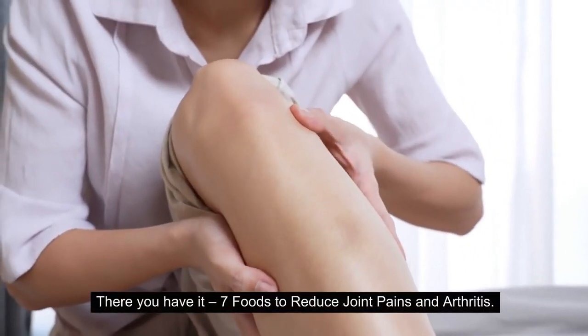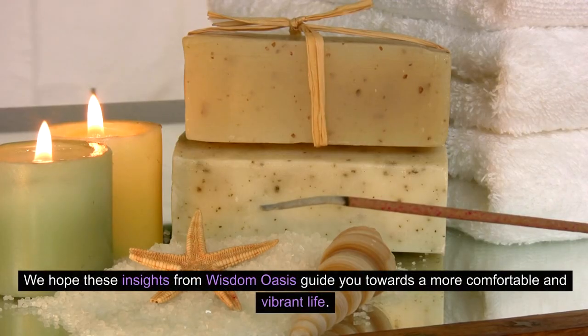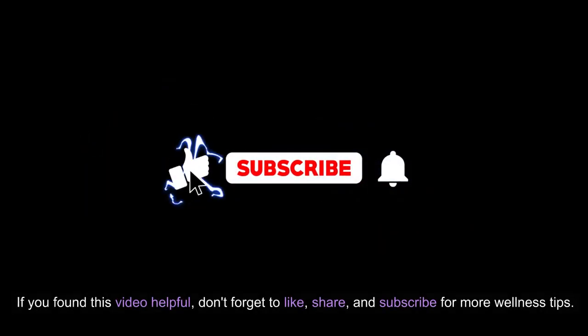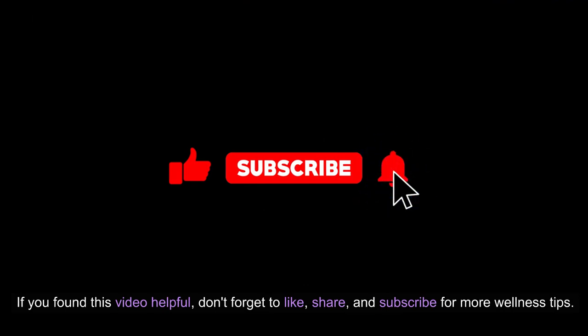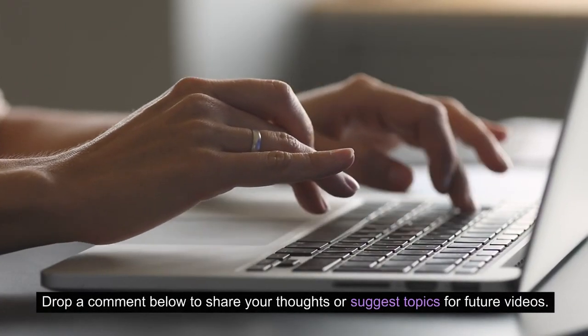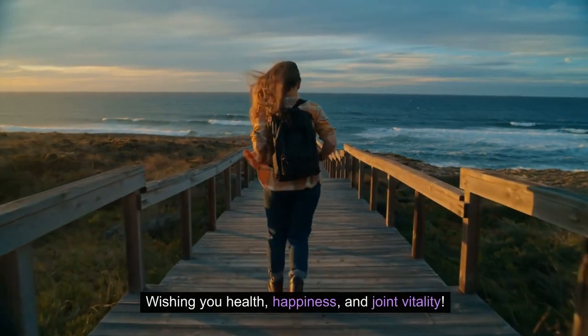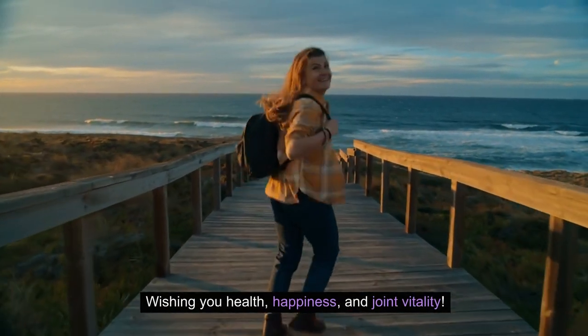There you have it — 7 foods to reduce joint pains and arthritis. We hope these insights from Wisdom Oasis guide you towards a more comfortable and vibrant life. If you found this video helpful, don't forget to like, share, and subscribe for more wellness tips. Drop a comment below to share your thoughts or suggest topics for future videos. Wishing you health, happiness, and joint vitality.